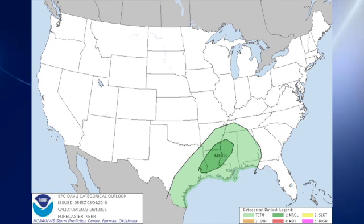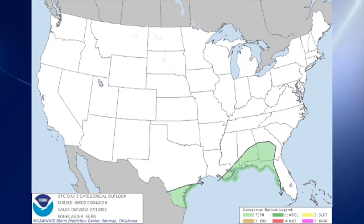It looks like instability values will be decreasing as it comes further east. And then on day three, we see only thunderstorms.